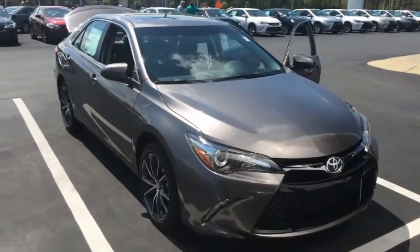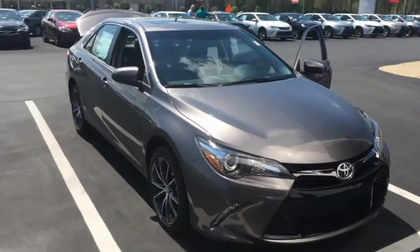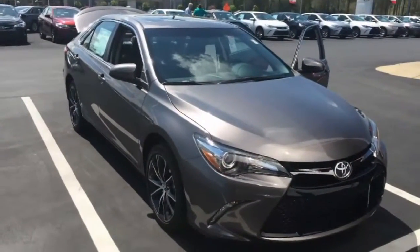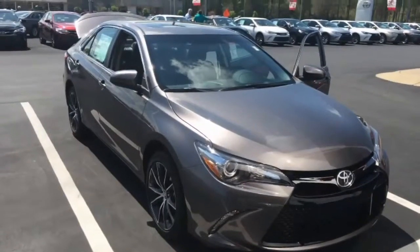This is an XSE model in pre-dawn gray with three years of complimentary maintenance and tires for life. It's the most American car on the road and has been the best-selling car for the last 14 years in a row.